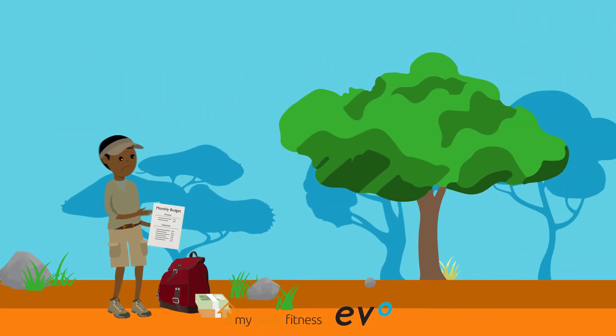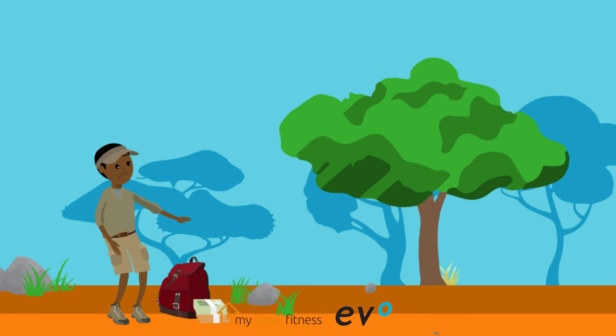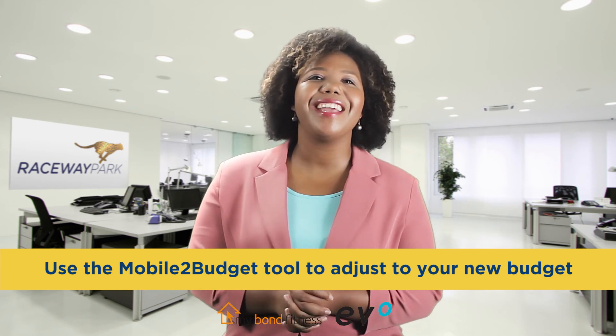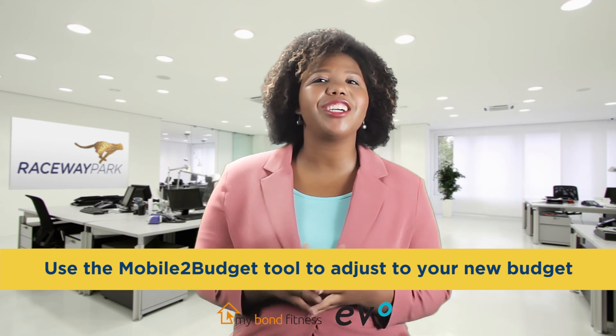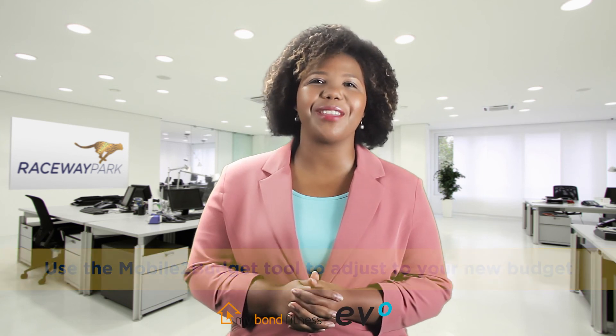Remember, despite all of this, it is not easy to change one's behaviour. Your changed attitude to managing your money needs to be supported by a disciplined approach. Keep on using the mobile budget tool even after you've become a homeowner, as it will be vital to adjust your new budget and accommodate the new home loan and expenses associated with owning a home.